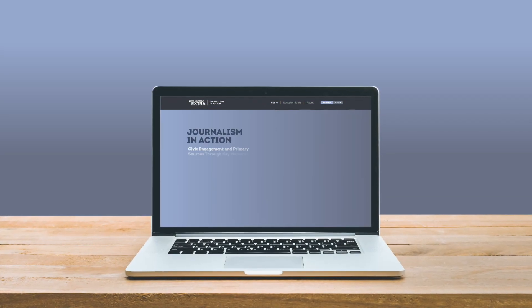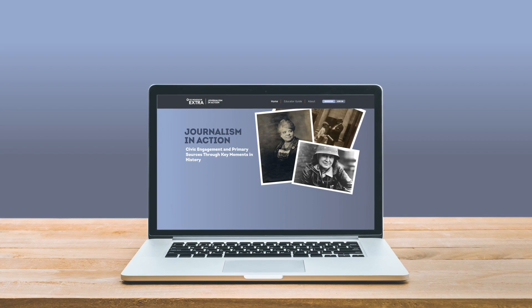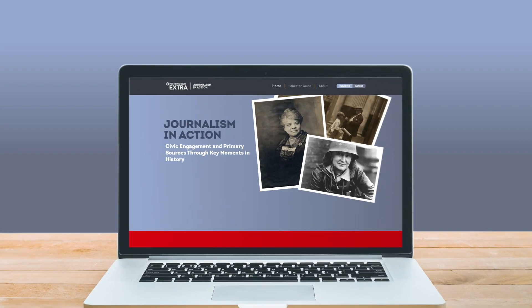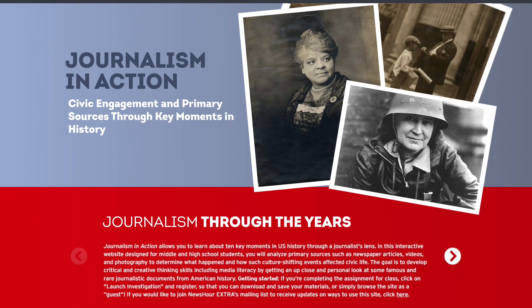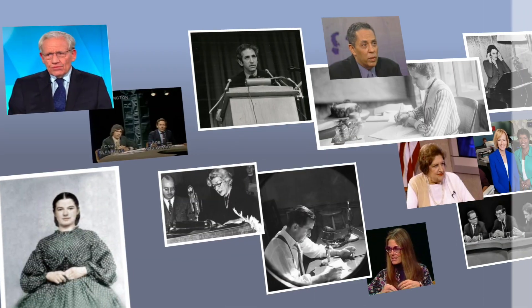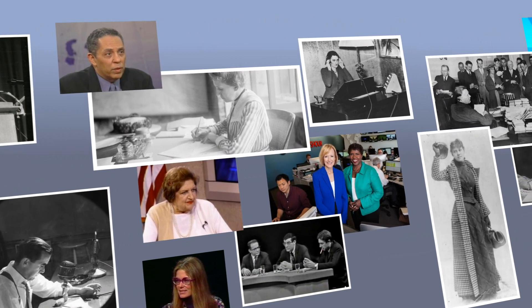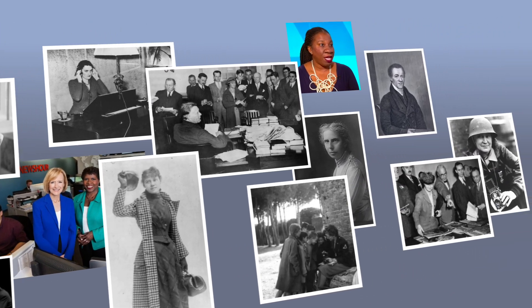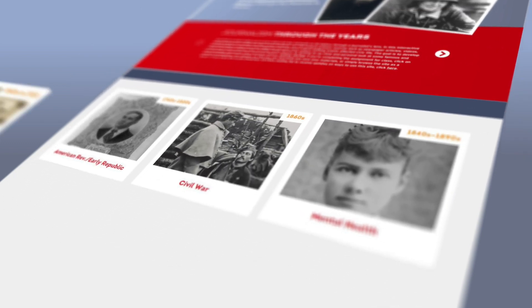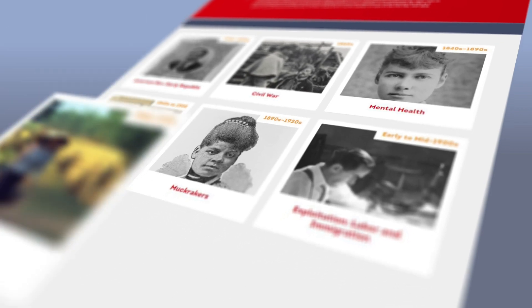Our team at Da Vinci Interactive worked with PBS NewsHour to create Journalism in Action, an interactive website to help middle and high school students examine the role of a free press and its impact on U.S. history. This educational resource is meant to give students an understanding of how journalism has evolved over time, including racial equality and diversity in journalism. With fun activities that develop critical and creative thinking, students investigate ten key moments in U.S. history through a journalist's lens.